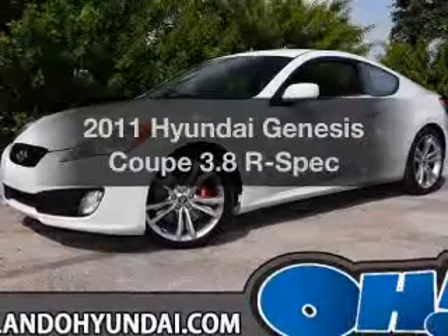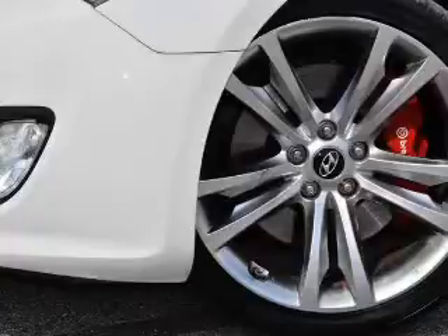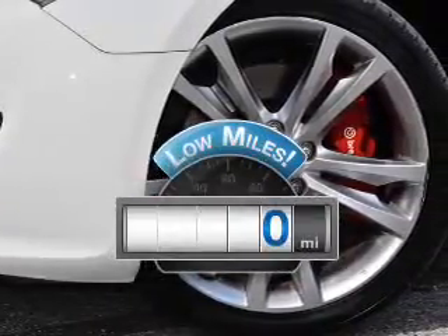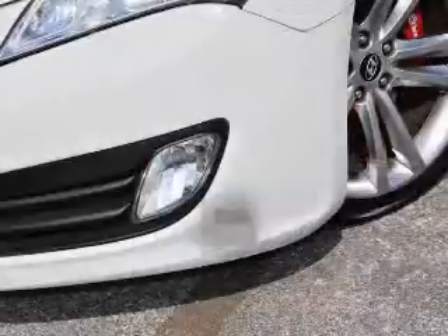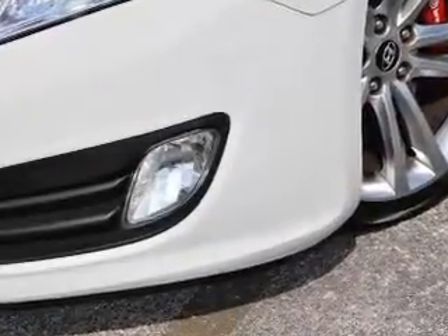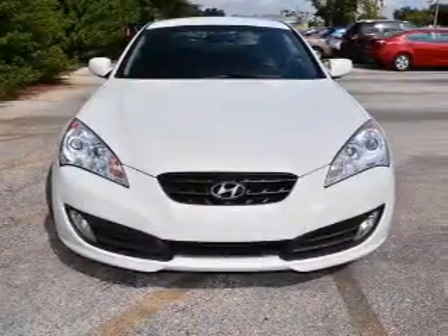Check out this 2011 Hyundai Genesis Coupe. Everything you need under one roof with this great vehicle. A low odometer reading makes this vehicle a great value at this price. With a solid six-cylinder engine, the powertrain includes rear-wheel drive, connected to a manual transmission that will keep you in touch with your vehicle.